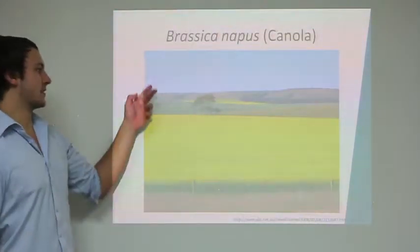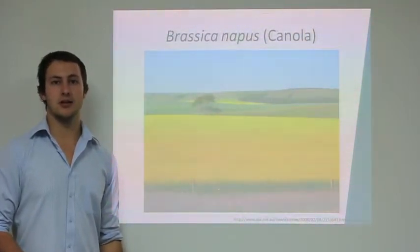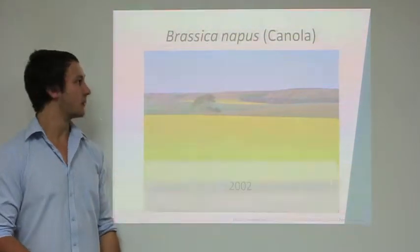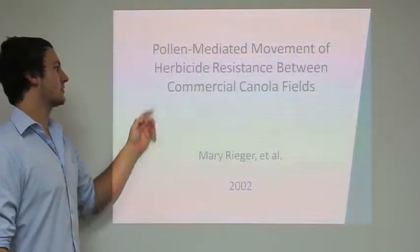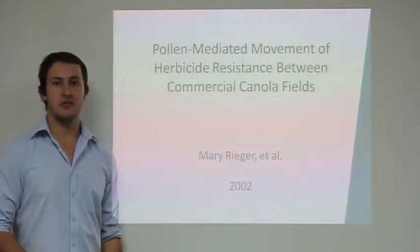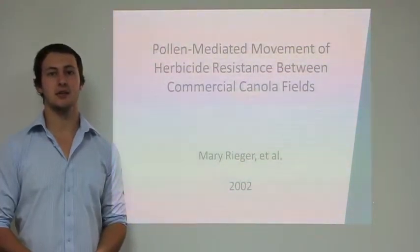Brassica napus, or commonly known as canola, is grown widely throughout the world for edible oil and seed meal used for animal feed. A study conducted by Mary Ryger in 2002 examined the pollen-mediated movement of herbicide resistance between commercial canola fields. Canola genetically modified for herbicide resistance was first grown commercially in Australia in 2000.